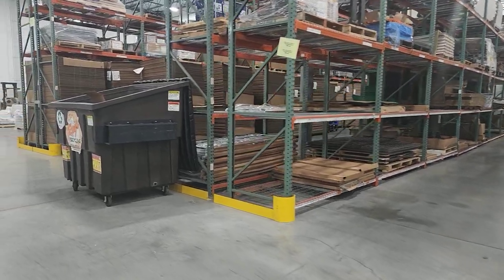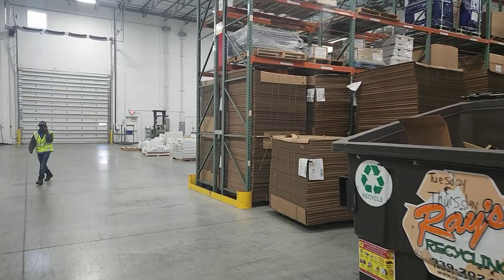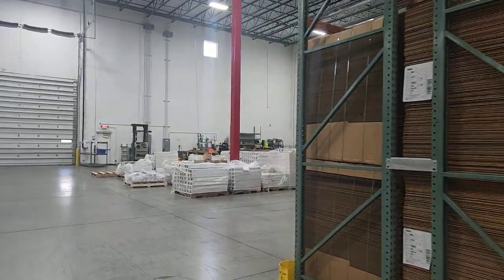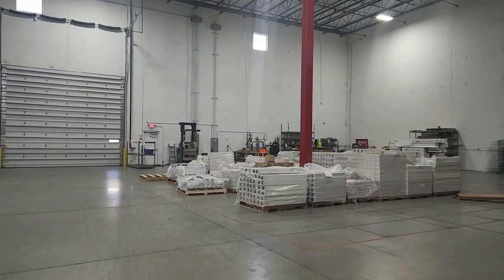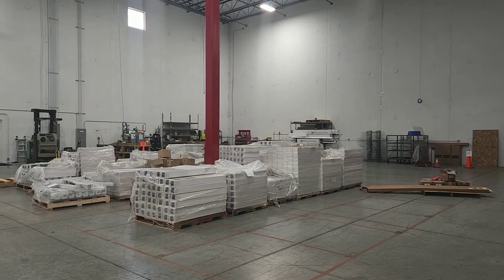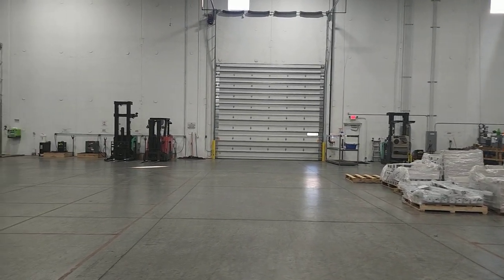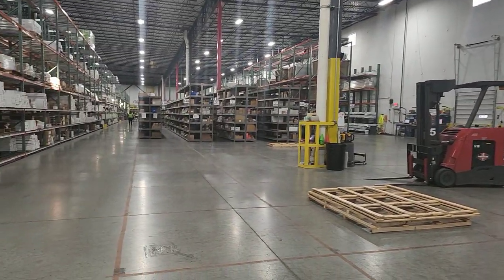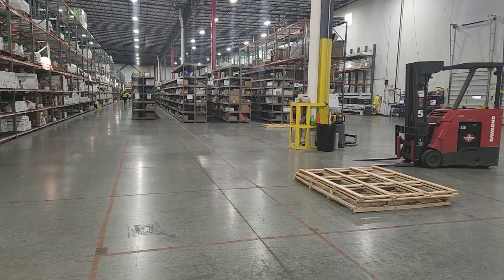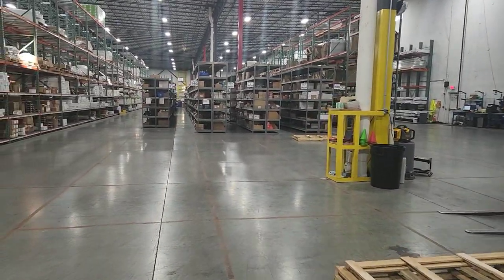Off to the side here is mainly our supplies and non-inventory type products that we bring in and use for material supply, which then leads into what will be the future home of returns and currently receiving. Some of the stuff in here now is getting returned to vendors, but we're here at end of day so receiving is completely clear — they've received everything in and put it all away into its slot.